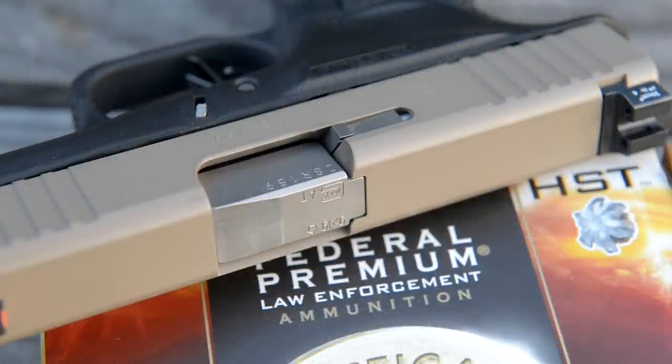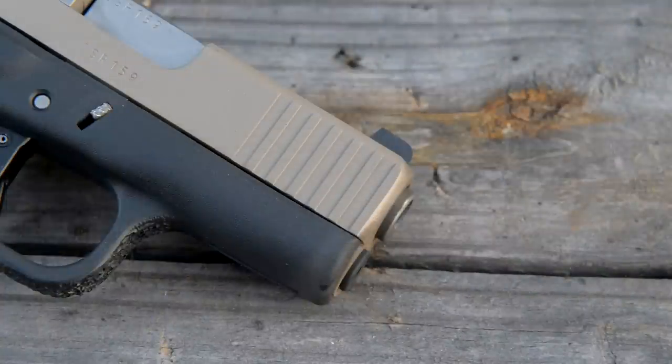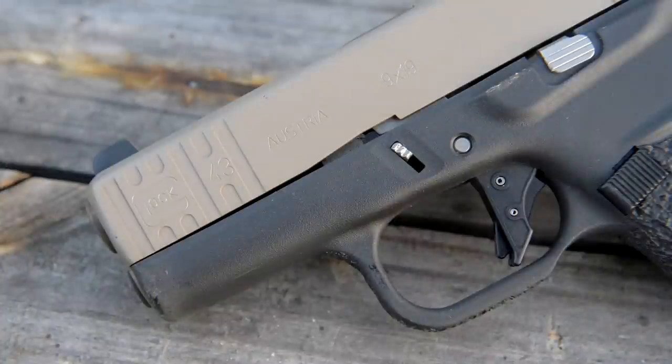They do a coating on the slide called Poly T2, which will hold up to a ton of abuse — basically just as tough as an NP3 type coating. They do offer it in a few different colors; this one is a tan coloration.